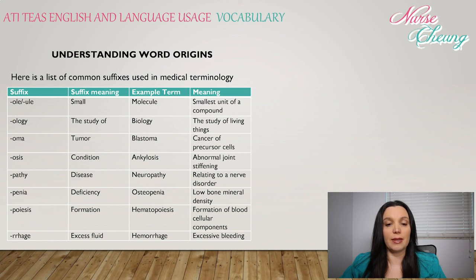-oma: suffix meaning tumor — blastoma, cancer of precursor cells. -osis: like a condition — ankylosis, abnormal joint stiffening. -pathy: disease, like neuropathy, related to nerve disorder. -penia: meaning deficiency — osteopenia means low bone mineral density. -poiesis: meaning formation, like hematopoiesis, formation of blood cellular components. -rrhage: excess fluid or bleeding, like hemorrhage, meaning excess bleeding.